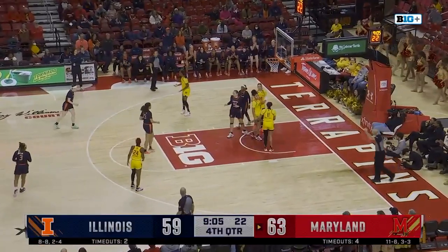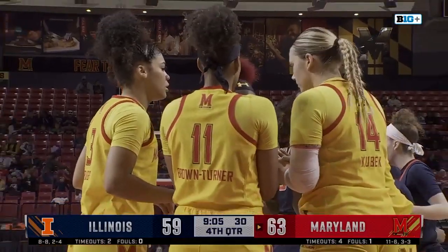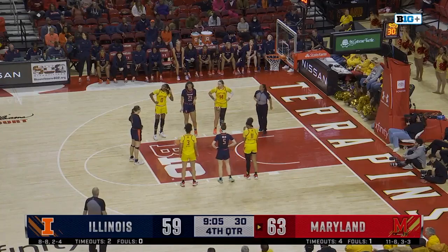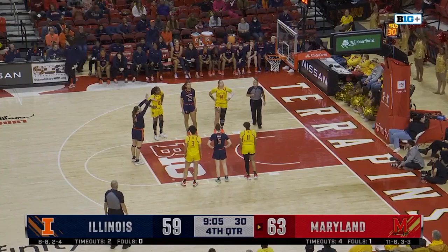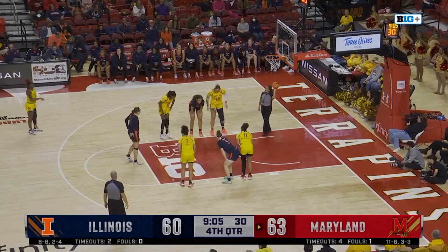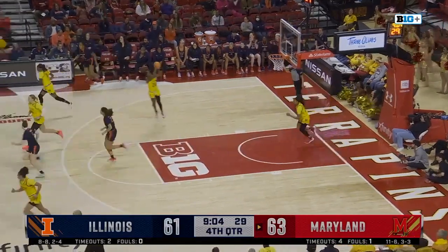Down low — Bostic, no, but she'll head to the stripe. Bostic has had a nice afternoon — nine points and seven rebounds for her. She'll get two free throws, 77% from the stripe. It's Illinois nine for nine from the free throw line today. Now 10 for 10. And back to a two-point game. It's been close all throughout this afternoon.